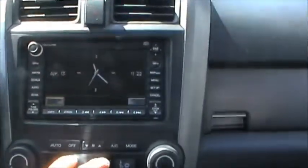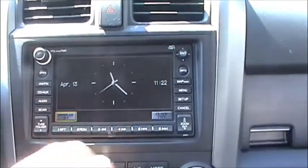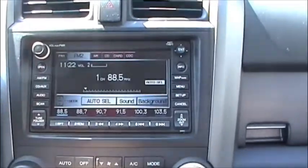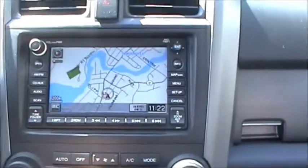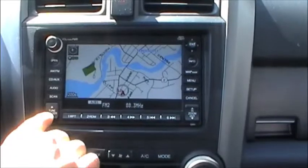In here what we're looking at is your navigation unit. If you're not using the navigation unit, you can have a clock displayed here, or you can click on the radio and have the radio displayed through here as well. When we come into map and push OK, it shows you your mapping unit. You can zoom in and out on this as well.